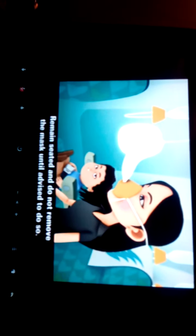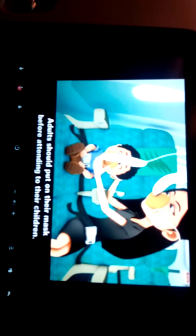Remain seated and do not remove the mask until advised to do so. Adults should put on their masks before attending to their children.